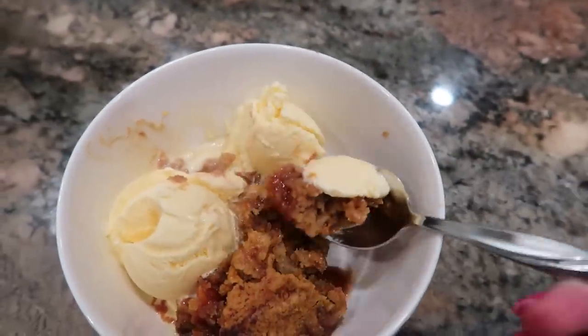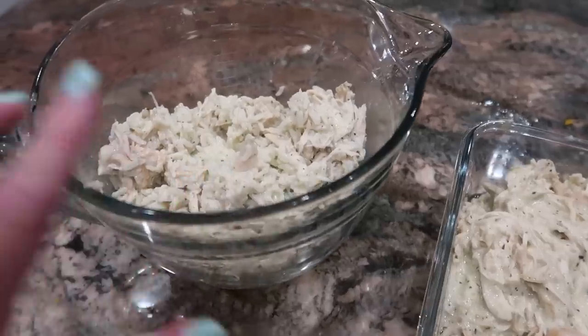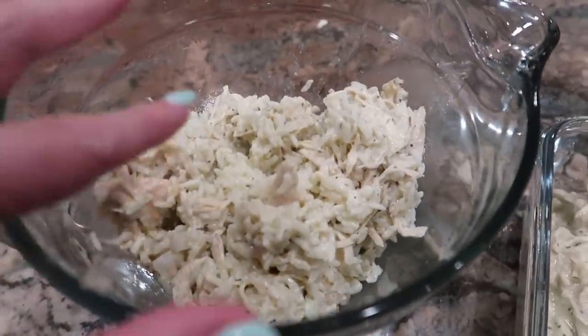If you remember earlier in the video, I actually combined some of the leftovers from the first night — a little bit of the chicken and a little bit of the rice that we had left over from that first meal — and I'm going to use that tonight to create some really delicious, simple chicken wraps.